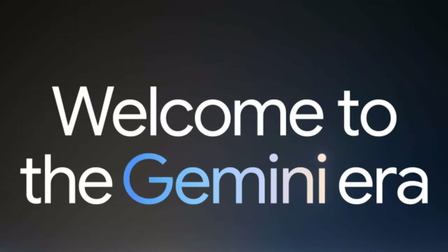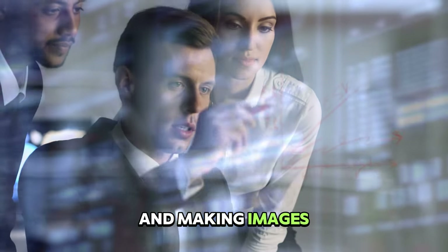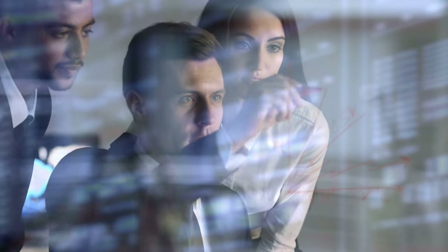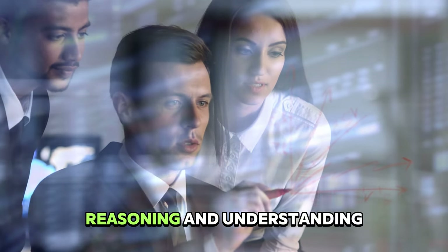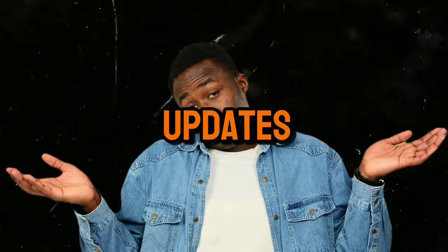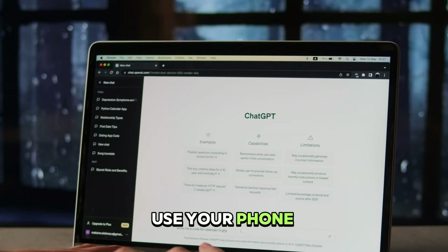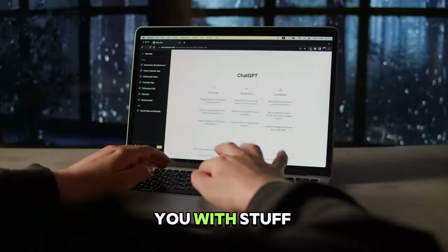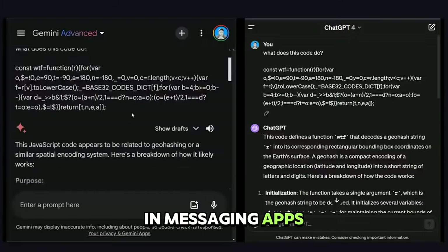For Gemini Ultra, it'll be great for things like solving tough physics problems, analyzing scientific papers, and making images. For Gemini Pro, we can expect improvements in reasoning and understanding — it's getting better every day with updates like Gemini 1.5. Third, Gemini Nano is perfect if you use your phone a lot, helping you with things like summarizing recordings and suggesting replies in messaging apps.